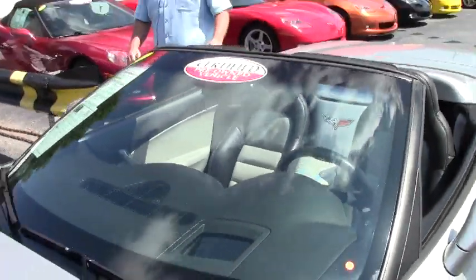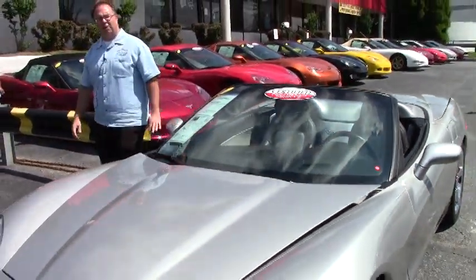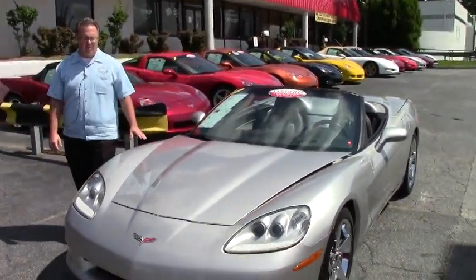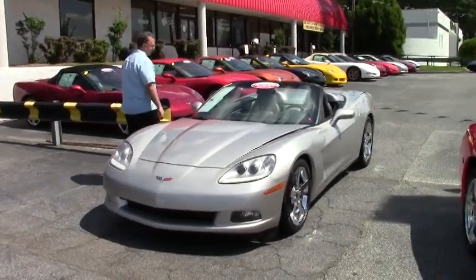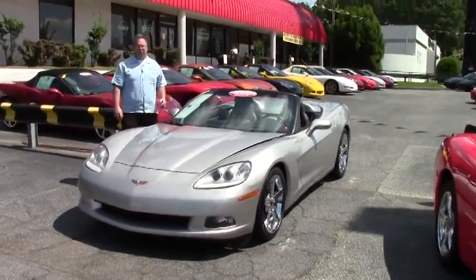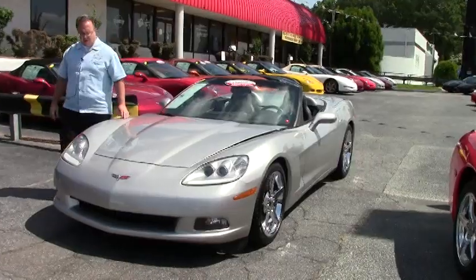Welcome back to Buy a Vet. John Ivankovic here. Today we're taking a look at a 2008 silver convertible with a two-tone ebony and titanium interior. This beautiful car only has 44,000 miles on it.